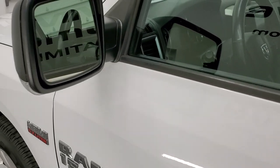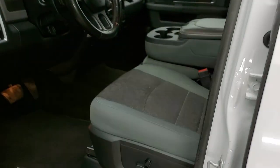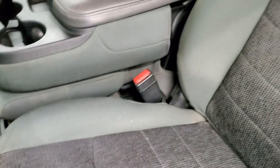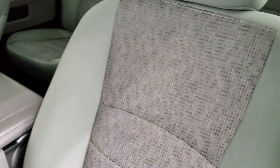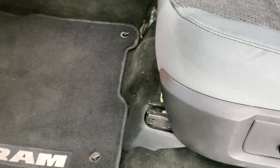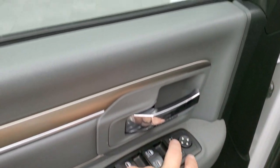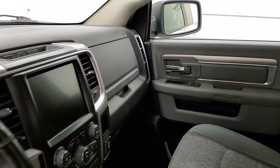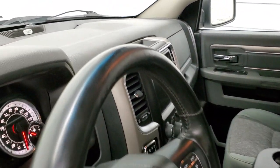You do get heated power mirrors with the built-in directional signals. The Big Horn package gives you the gray cloth interior. There are no rips or tears on the seats — they're in pretty nice shape. Power driver's seat with lumbar, factory floor mats, auto headlamps, power windows, power locks, power mirrors, and these mirrors do power fold in. I always like showing both sides that they're working because on a used vehicle, you never know.